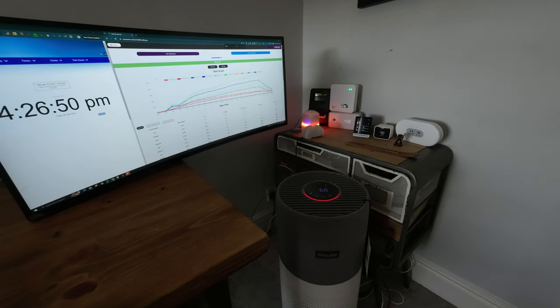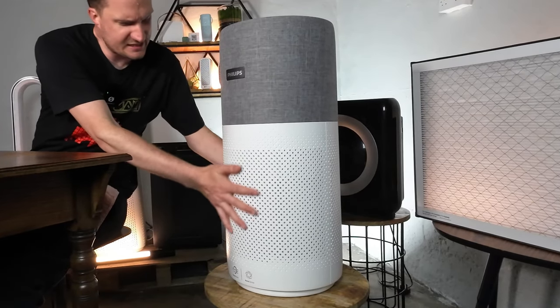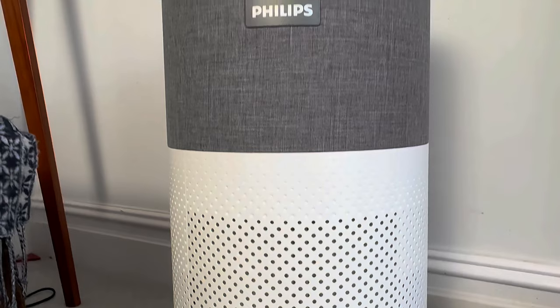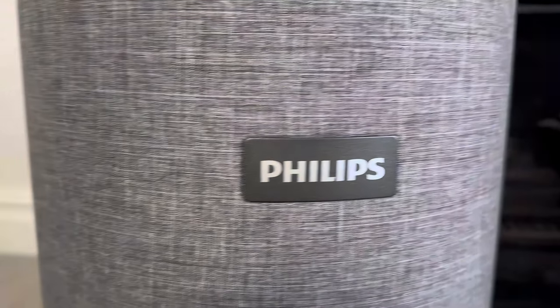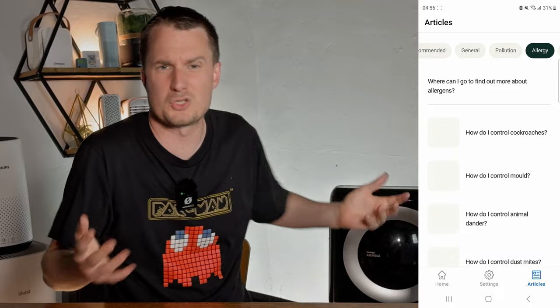The first is performance — it managed to remove all PM1 pollutants in 18 minutes. It also had great build quality; the device itself and the filter both seem well made. I also like some of the design features, such as the fabric at the top of the device, similar to what we see in BlueAir. It really does make it stand out, and finally the app itself installed easily, is good looking, and does what it needs to do.